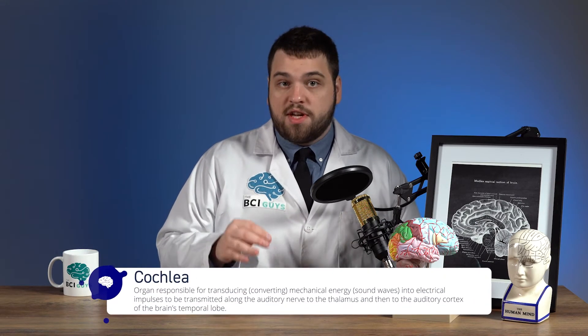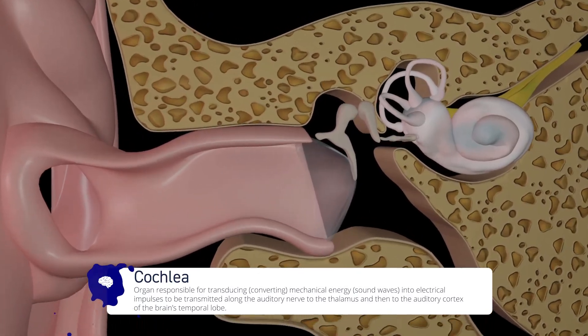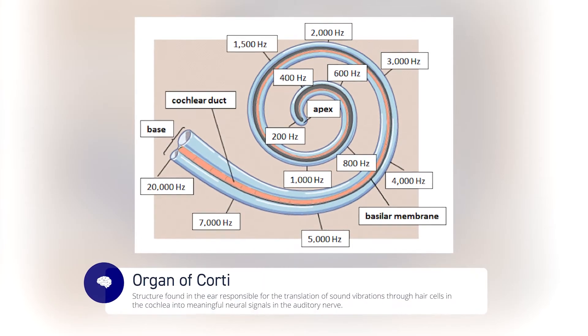Just like the eye specializes in vision, the ear specializes in audition or hearing. Sound waves, in the form of air vibrations, travel through the different ear structures to finally reach the cochlea, where changes of pressure caused by the sound waves are transduced into electrical signals. Normally, when you hear a sound, the vibrations travel from your eardrum through the oscillatory bones and into the organ of Corti, which is inside of the cochlea.